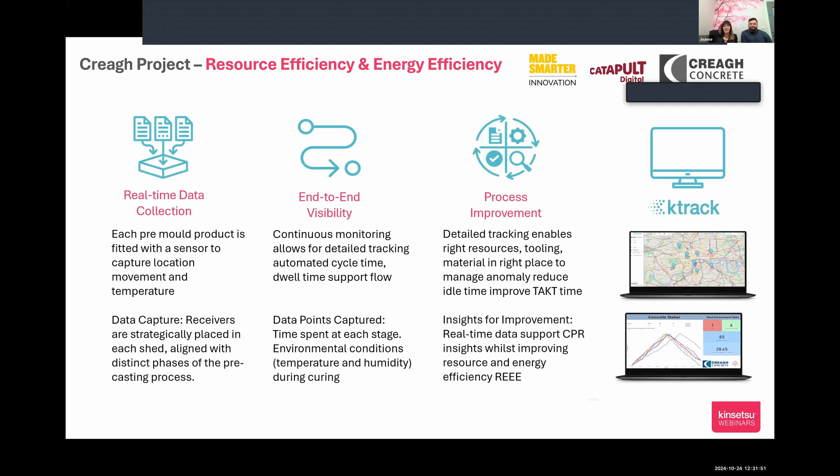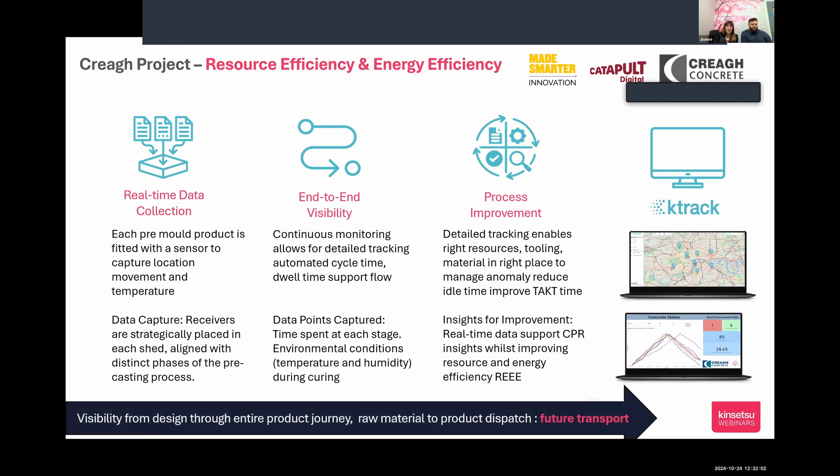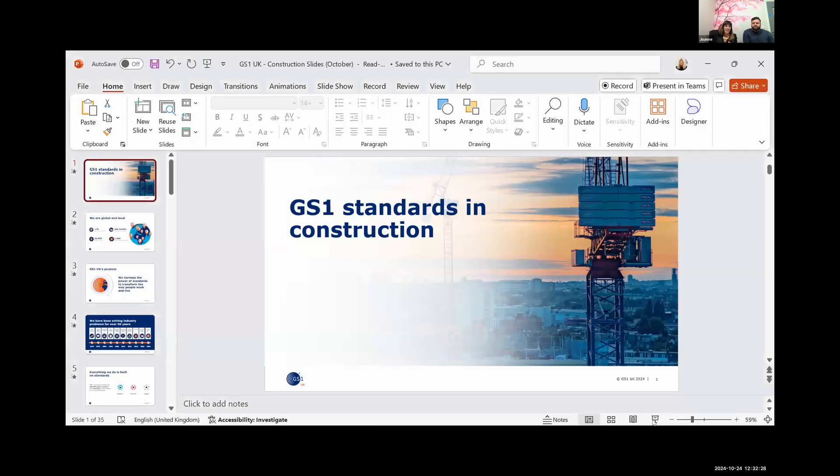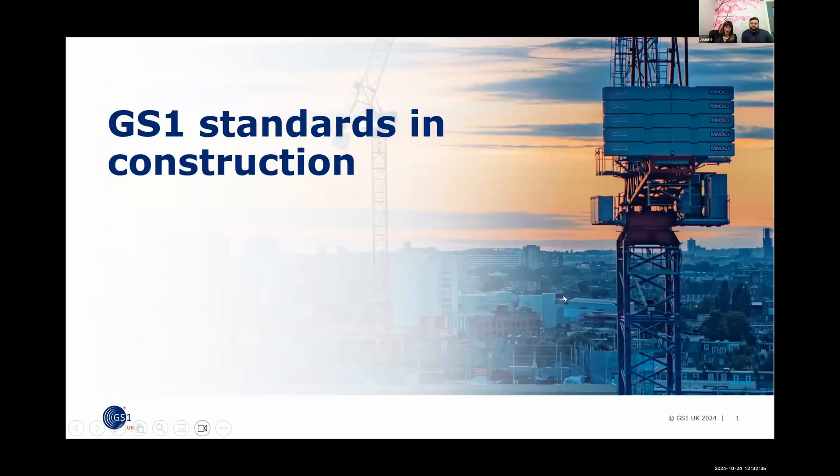Tom will talk about where this data is aggregated and how it's brought to life for customers through simple visualizations. For Joanne, she's handing over to Rachel to talk through why GS1 is one of the key traceable metrics for customers in any industry. EU studies and Capgemini research show that introducing technology will help improve carbon footprint and return on investment.